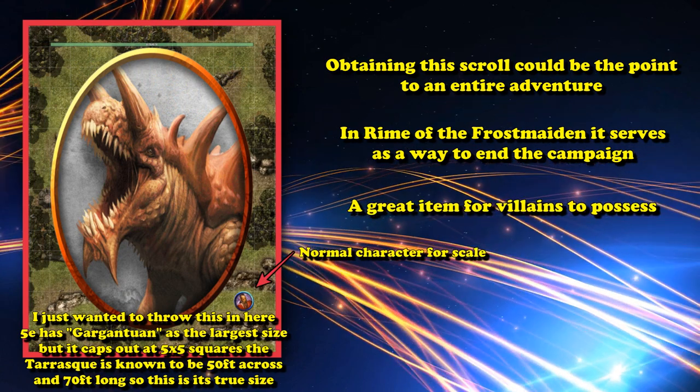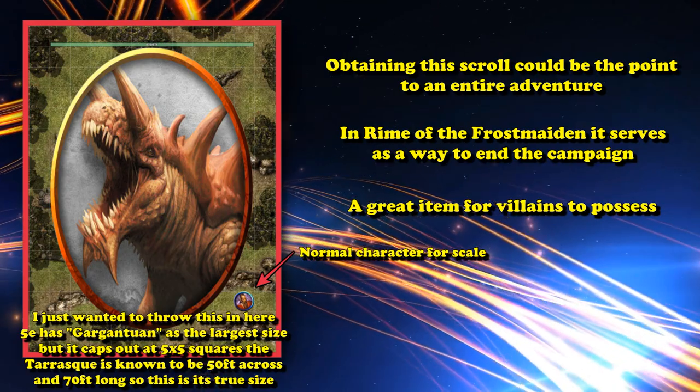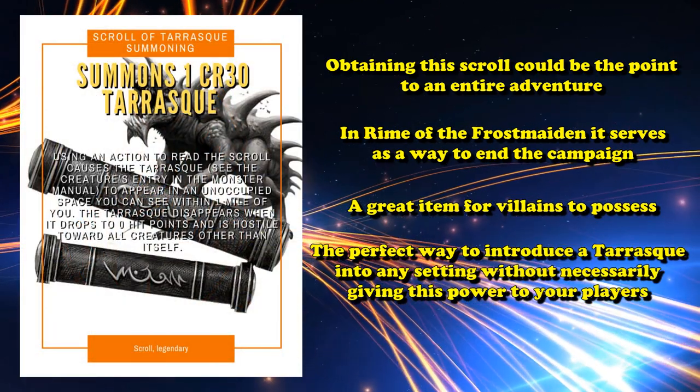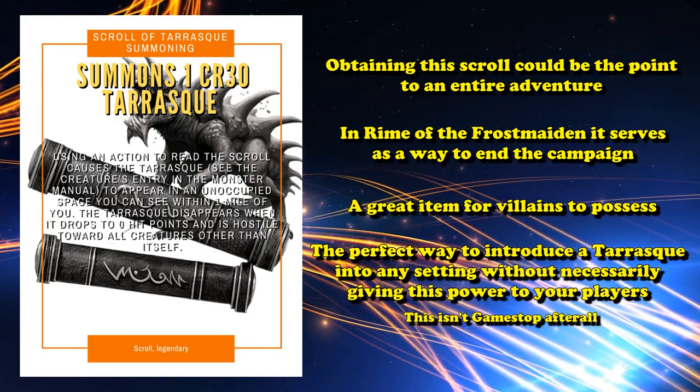Even though you can only use the item a single time, the Tarrasque is strong enough to defeat pretty much any big bad evil guy in your campaign and can be kind of a game-ender. It's also a great item to give to a villain if you want them to summon a Tarrasque in the middle of a city that you want the party members to try to stop, as it's the perfect way to throw a Tarrasque into any campaign without giving the power to your players, since the scroll is a single-use item.